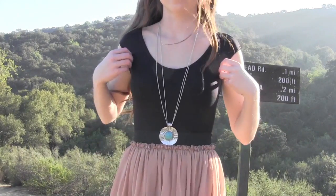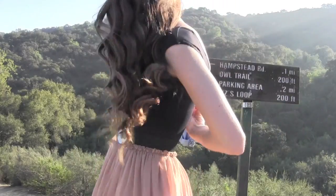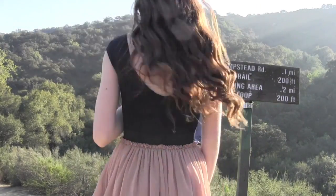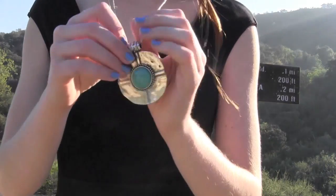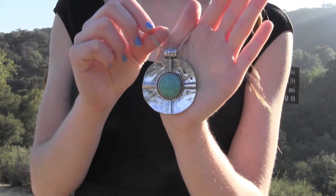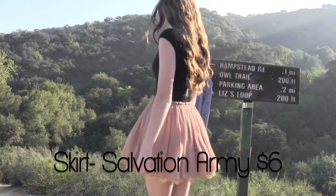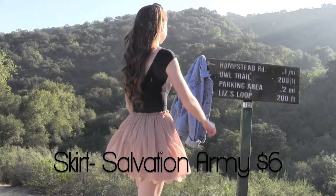My top is just an old black leotard that I used to wear when I did ballet. This silver and turquoise necklace is from Forever 21. This super chic blush colored high-waisted skirt with a black band and adorable lace picking at the bottom was only $6 from Salvation Army.